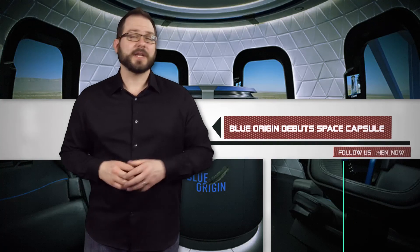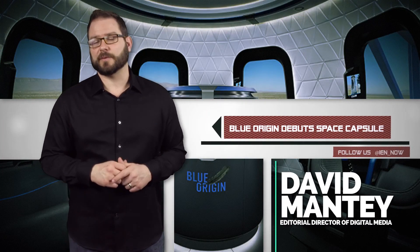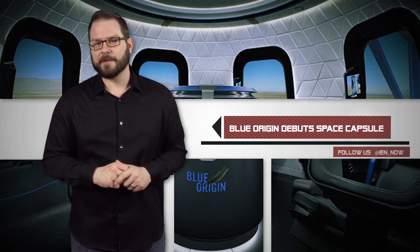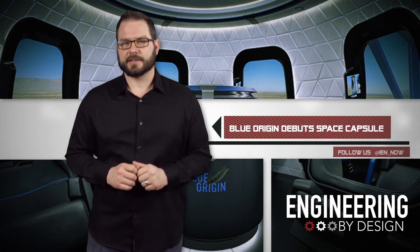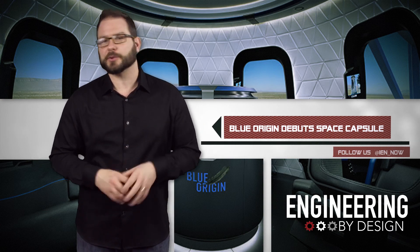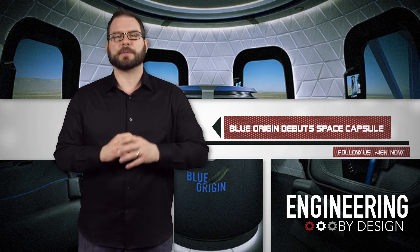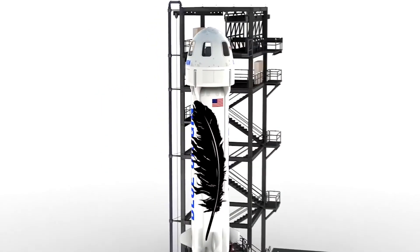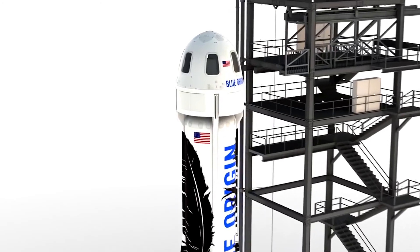Last week, Jeff Bezos, the engineer of Amazon.com fame and fortune, offered a sneak peek at a new development in his $500 million side project. He released new images of the progress that aerospace manufacturer Blue Origin has made in developing the new Shepard capsule. Soon, the capsules will be sending well-paying space tourists on 11-minute sub-orbital flights.